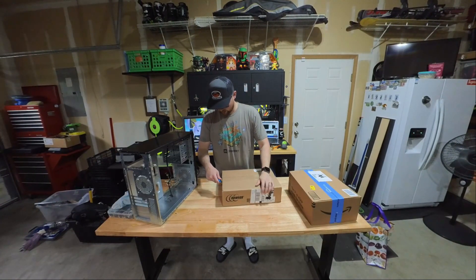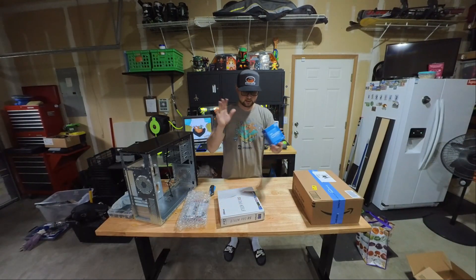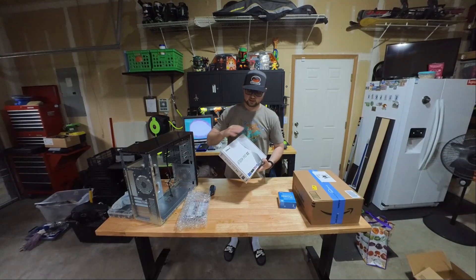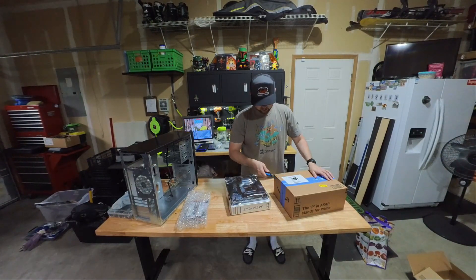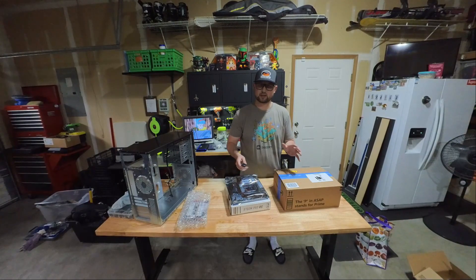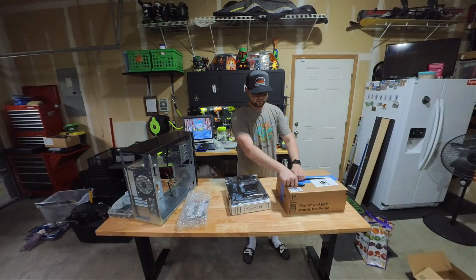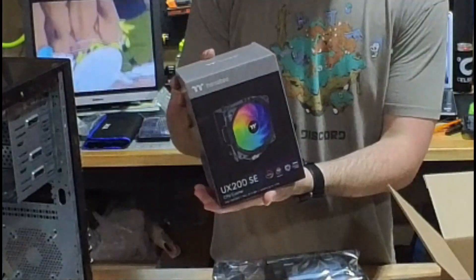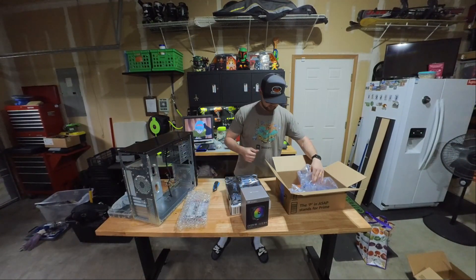Now for the fun part - getting all these new components unboxed. With this build, we did decide to go with the i5-12600KF. This doesn't have onboard graphics, but that's fine since this is our gaming rig - we're going to have our 3070. We did decide to go with a micro ATX motherboard since it was on the cheaper side. We won't be putting any crazy capture cards or anything into this one. We ended up going with an aftermarket heatsink - the Thermaltake UX200. It's really inexpensive, should fit perfectly in here, and they always do fine. That's pretty much it for the build.